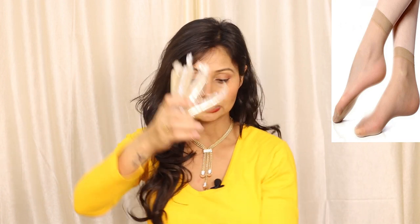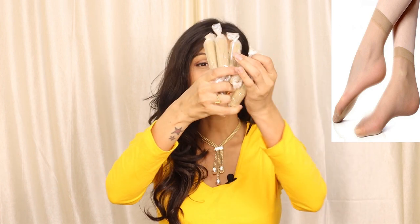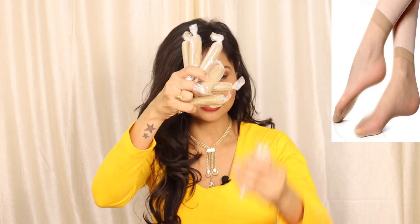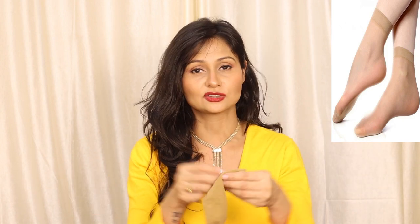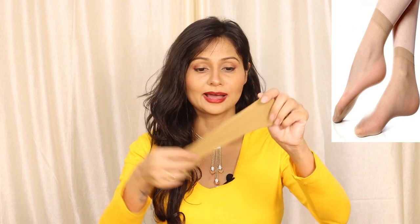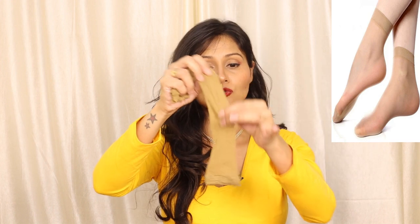Moving on, I also bought transparent stockings. When I ordered them, the packaging made me think they had sent an Ayurvedic medicine! These are very transparent stockings and they are very useful in warm weather. When it is warm, your feet start sweating regardless of what footwear you wear, so wearing stockings in warm weather is a good idea. I think you should buy them.